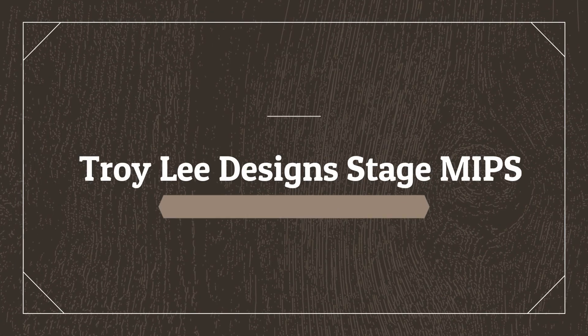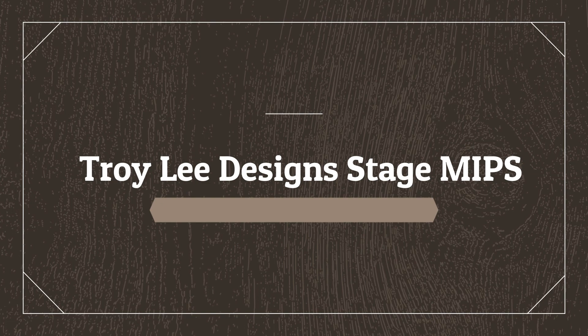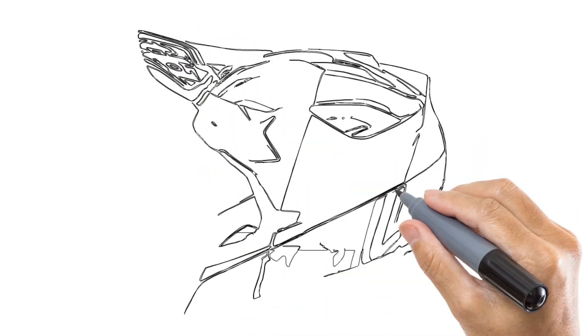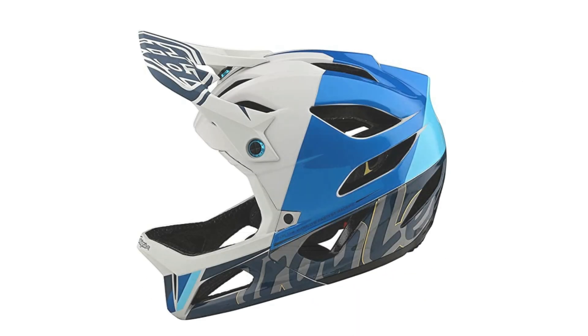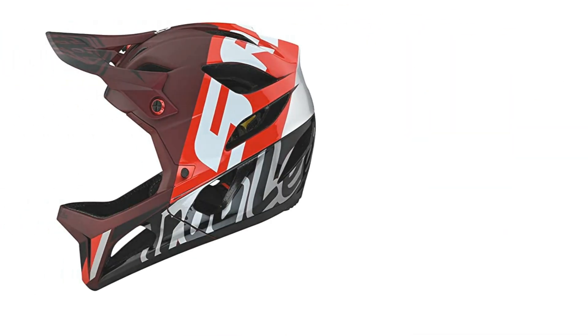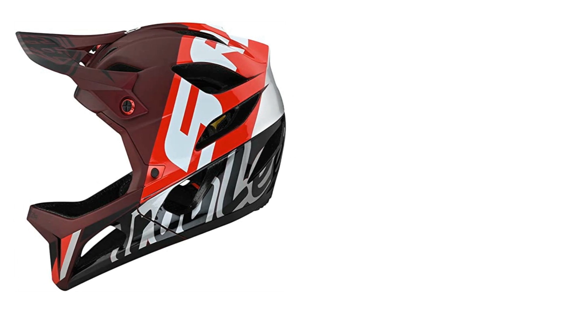Number 5 on the list is Troy Lee Designs Stage MIPS. Troy Lee Designs has been in the mountain bike helmet game for a long time and is known for making very comfortable lids. So it should come as no surprise that their first foray into building a lightweight full-face helmet is pretty impressive. Coming in at a scant 1 pound 8 ounces, the Stage MIPS is one of the lightest downhill-certified full-face helmets on the market.